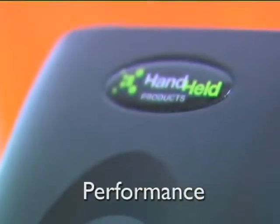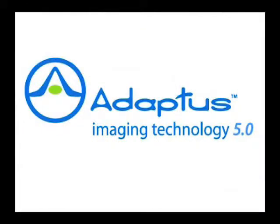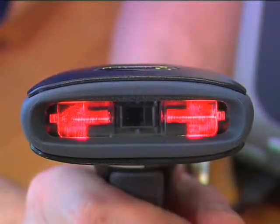Designed and engineered to deliver all of the performance, durability and reliability of its world-renowned predecessors, the 3800G features a completely redesigned housing and next generation scanning technology to deliver comfortable, intuitive ergonomics and breakthrough scanning performance.